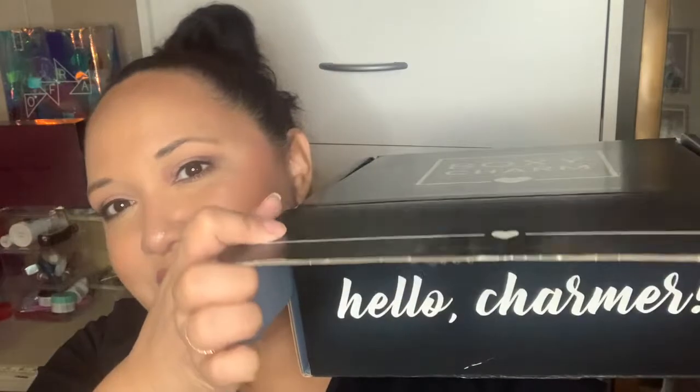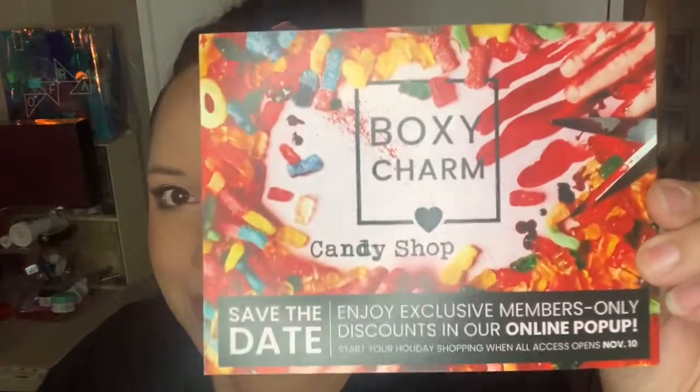Let's go ahead and open this. When you open it, it has my favorite saying, which is 'Hello, Chama.' The Premium box has a blue interior — that's how you know you're opening the Premium box. When we open it, it has the card for the month that says BoxyCharm Premium. This month's theme is Candy Shop, which still makes me think of the 50 Cent song.